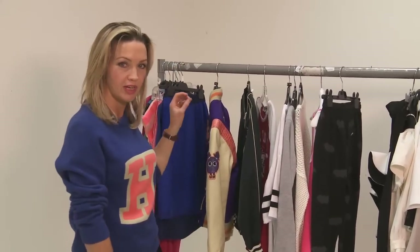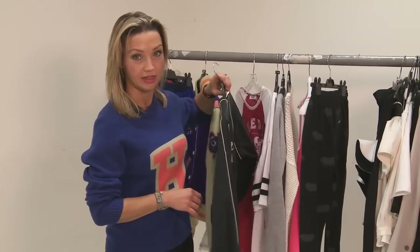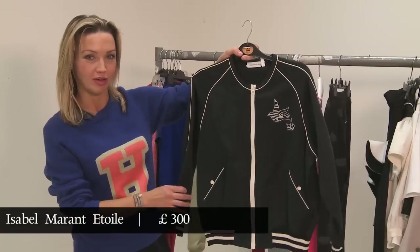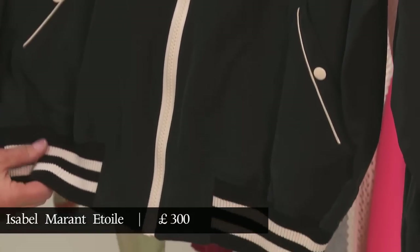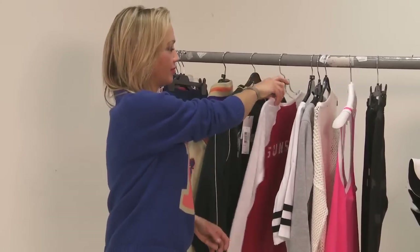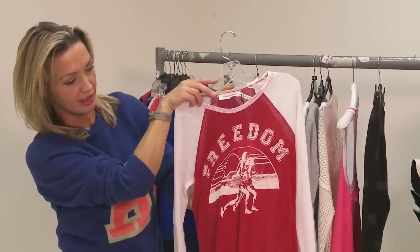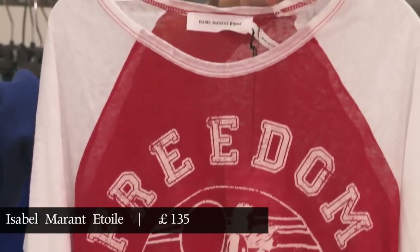If you prefer your baseball references a little less bombastic, then Isabelle Moran is the designer to go to — the woman who brought back the high top trainer with a wedge inside. And this is this season's baseball jacket. This is Isabelle Moran as well; this is very nostalgic for anybody who watched Brat Pack movies in their youth — this kind of t-shirt.